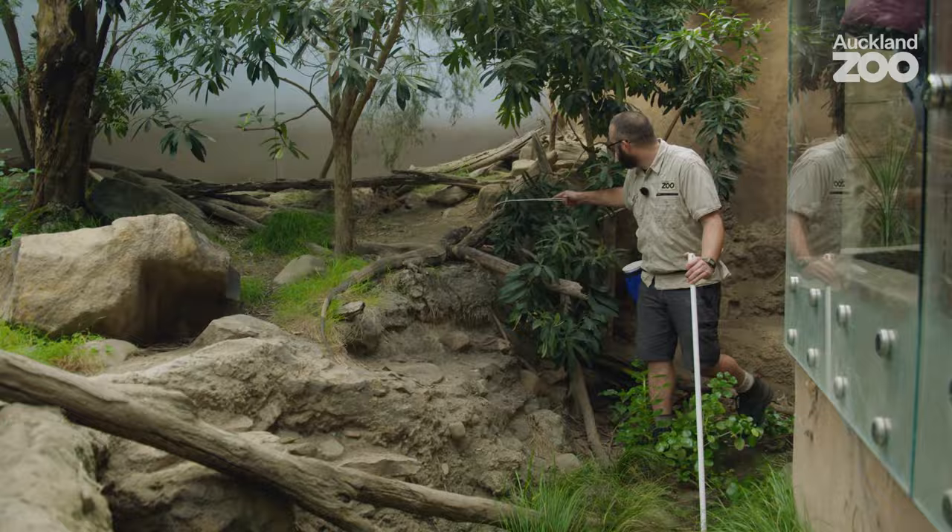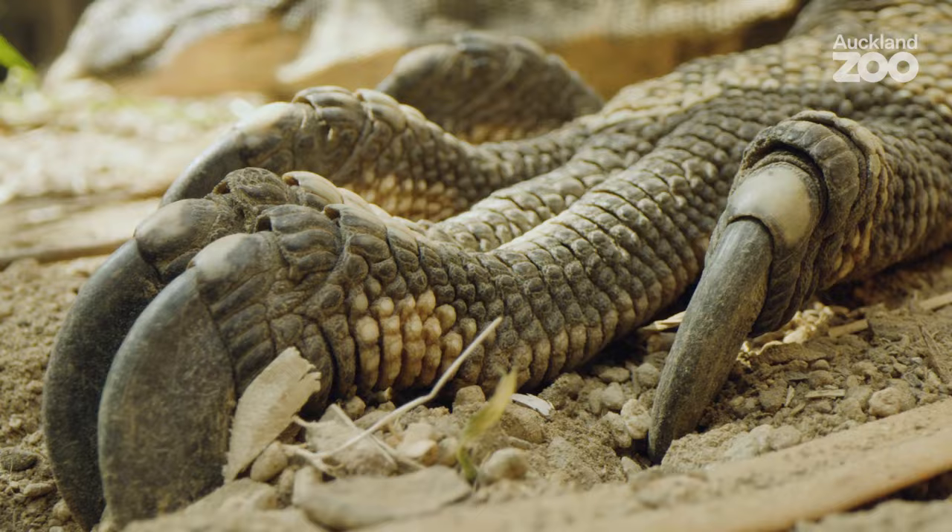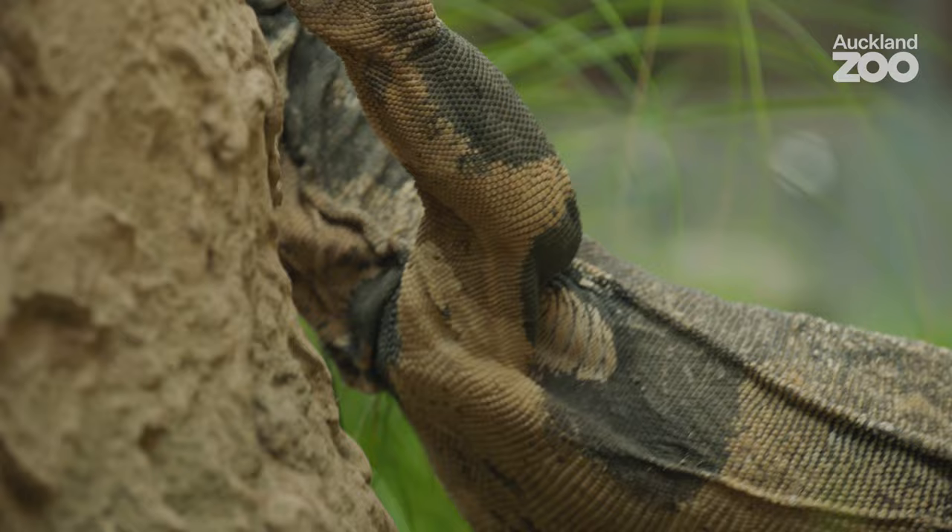Lace monitors are considered to be arboreal, or at least partially arboreal. If you look at them you can see they have massive claws — they're really sharp and they use them to climb trees. When you're a little lace monitor, a lot of things in Australia want to eat you, so it's a good time to be nice and safe up a tree.